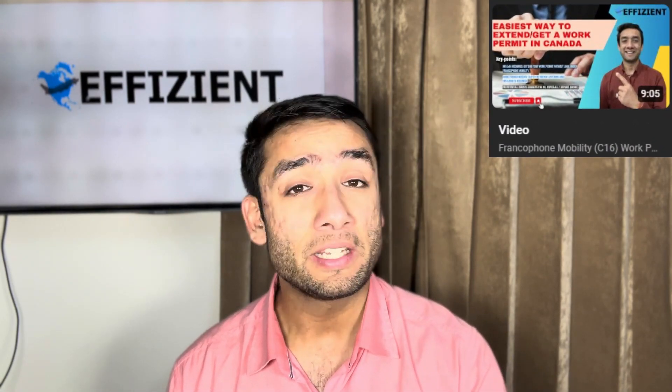Before we go into the details of how you can prove your common law partnership to IRCC, let's quickly answer the comment of the week. This comment is on our Francophone Mobility video. Many viewers asked whether the work permit issued under the Francophone Mobility program is an open or closed work permit. The answer is: the work permit issued under the Francophone Mobility C16 exemption code is a closed work permit — not an open work permit. You need an employer, and the work permit will be employer-specific.